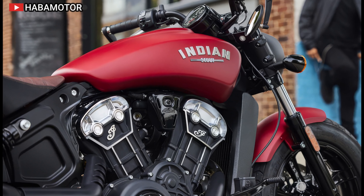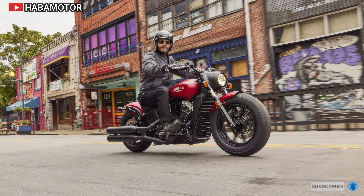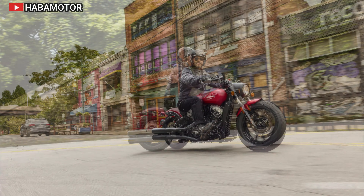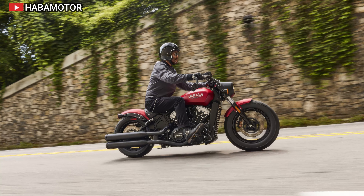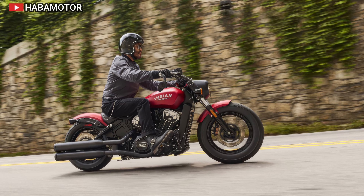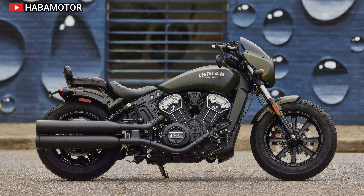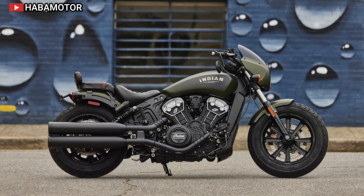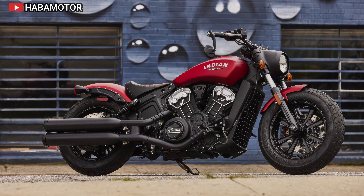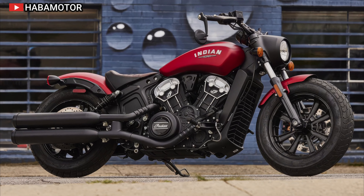The 2024 Indian Scout Bobber embodies a contemporary take on the classic bobber style, blending an aggressive stance with impressive power. It is powered by a 69 cubic inch, 100 horsepower V-twin engine delivering exceptional acceleration, paired with a six-speed transmission. The Scout Bobber features an iconic side-mounted license plate, tail light with turn signals, and a chopped rear fender. The low-slung genuine leather seat ensures comfort while maintaining an aggressive riding position, and a USB port is included for device charging.